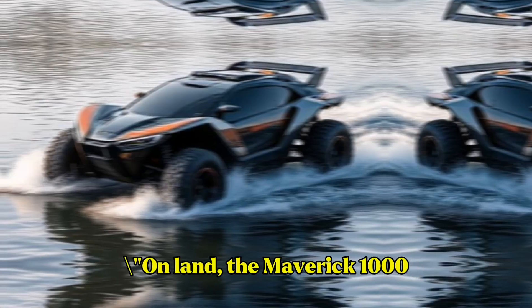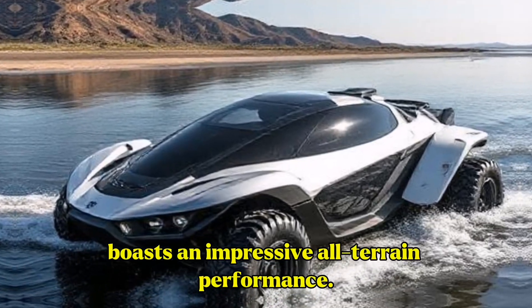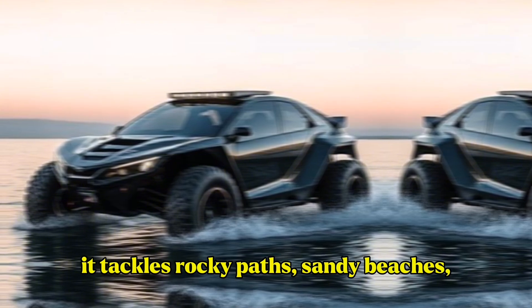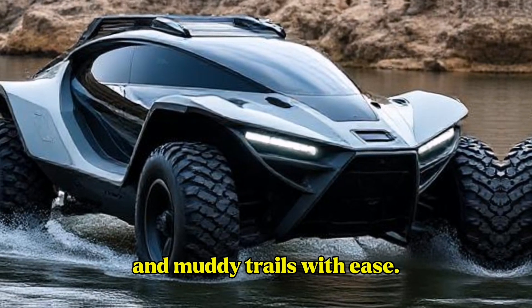On land, the Maverick 1000 boasts an impressive all-terrain performance. Equipped with advanced suspension systems and all-wheel drive, it tackles rocky paths, sandy beaches, and muddy trails with ease.